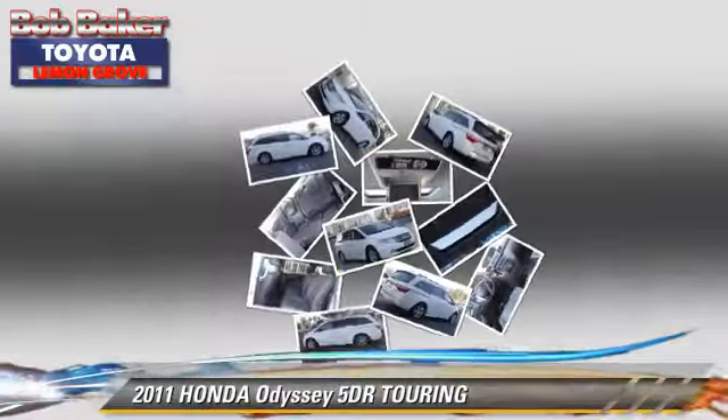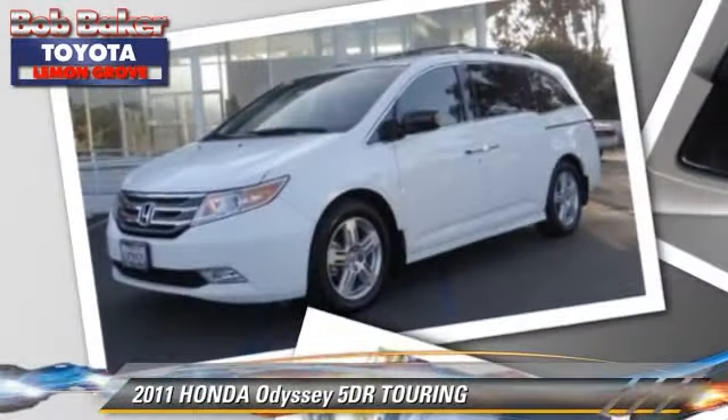Safety features include dual front airbags, traction control, and stability control. Comfort and convenience features include multi-disc CD player, heated seats, and navigation system.